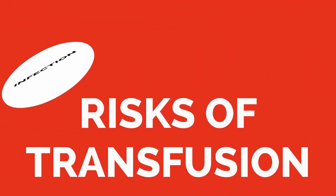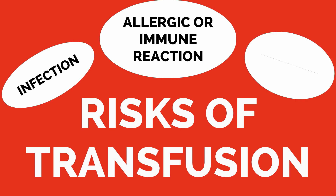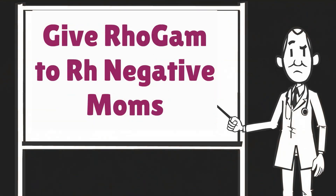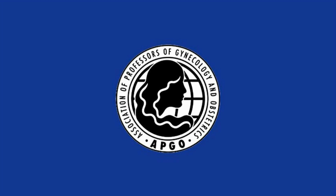The risks of blood transfusion that must be considered are the risk of infection — the risk of HIV is approximately 1 out of 450,000 to 650,000 — the risk of allergy or immune reaction, and the risk of volume overload. The final point to remember with third trimester bleeding is to give RhoGAM to RH-negative moms. This concludes the EPCO video on third trimester bleeding. We have discussed the causes, evaluation, and management of the most common causes of third trimester bleeding and the management of acute blood loss.